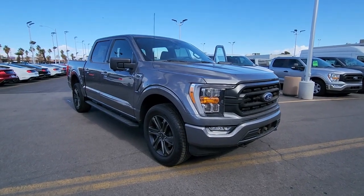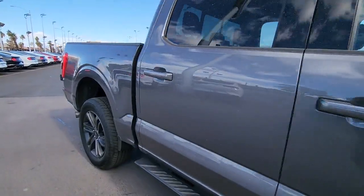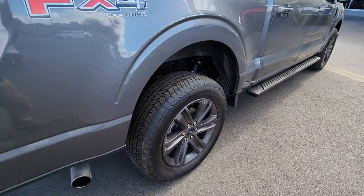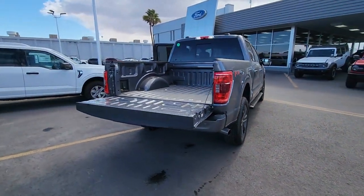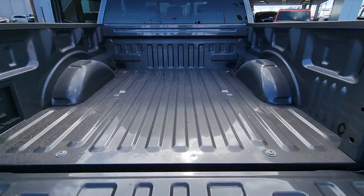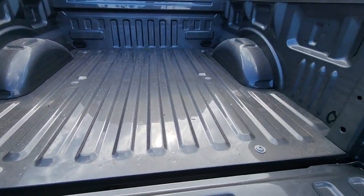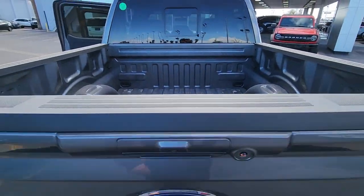Look no further than the 2022 Ford F-150. This hard-working, light-duty full-size pickup leverages high-strength steel and military-grade aluminum alloy to bring you class-leading payload and towing capabilities. Easier than ever to use, this truck is designed to maximize productivity on the road, trail, or job site.